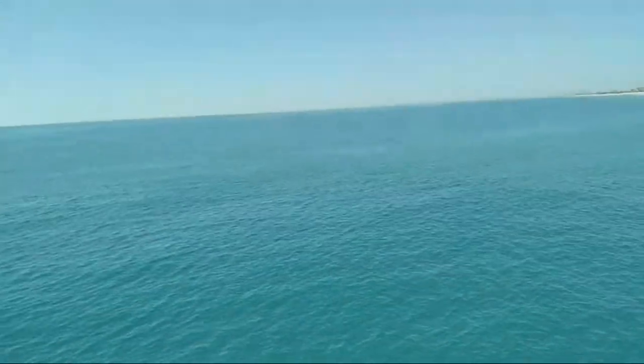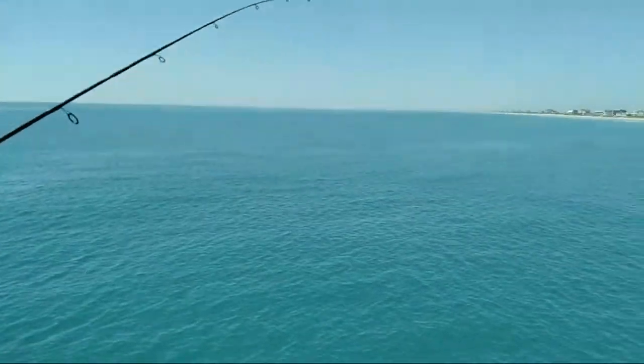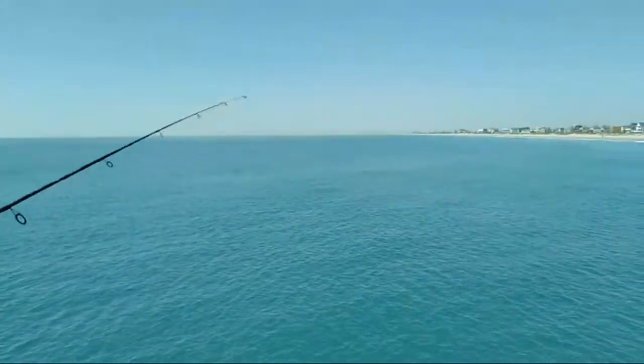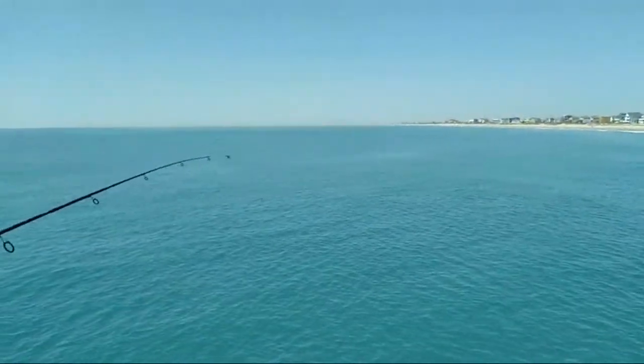You can see some fish busting the surface out there. Something's making a big buzz out there — looks like a fish. There ain't logs out there. He got it!